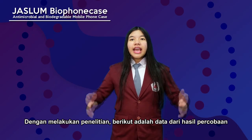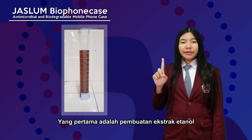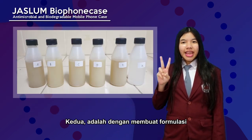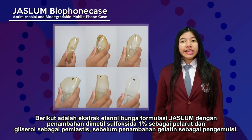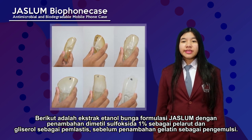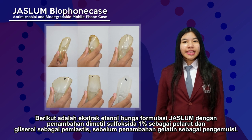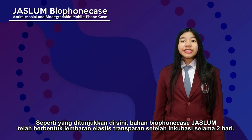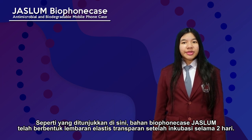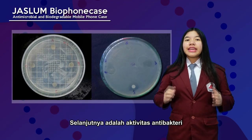By doing the experiment, these are the data results. The first result is the ethanol extract making, and the second is the formulation. The JASLAM formulation uses flower ethanol extract with the addition of dimethyl sulfoxide 1% as solvent, glycerol as plasticizer, and gelatin as emulsifier. As shown here, the JASLAM Bio phone case material formed a transparent elastic sheet after 2 days of incubation.